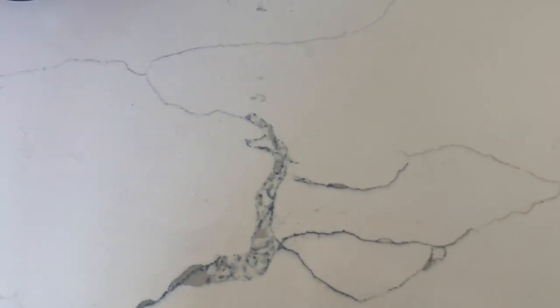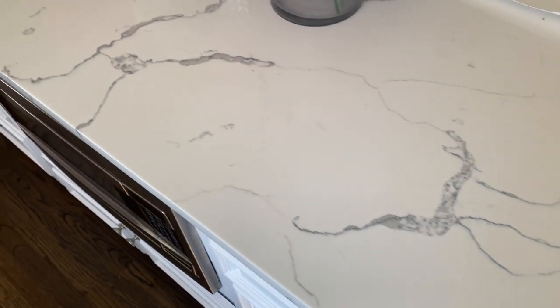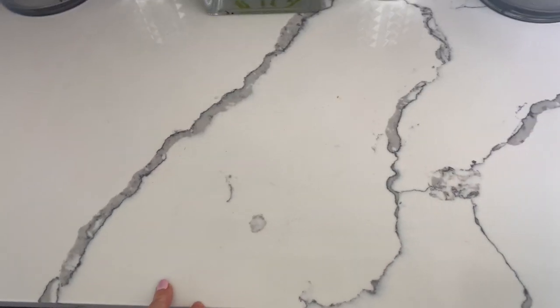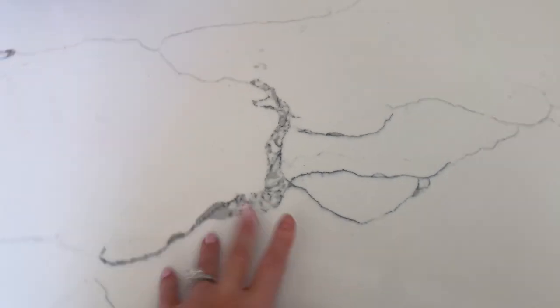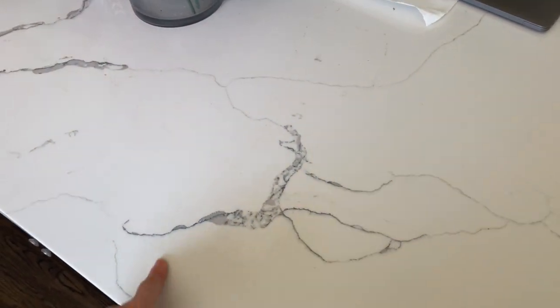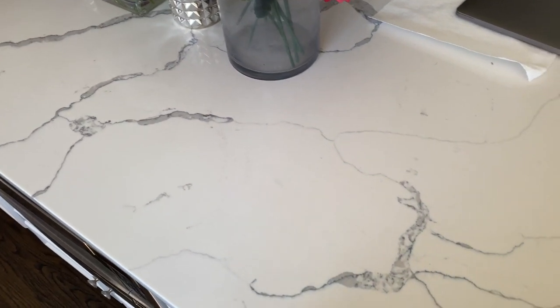These are the countertops we have in our current house — a little dirty right now because we're about to move, but we got them at the place we're going to try today. We want something different for the new house. Instead of white and gray, we want more white and black. They had a lot of selection when we went for this house.